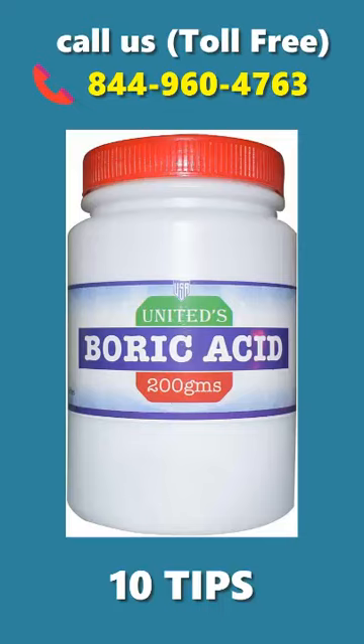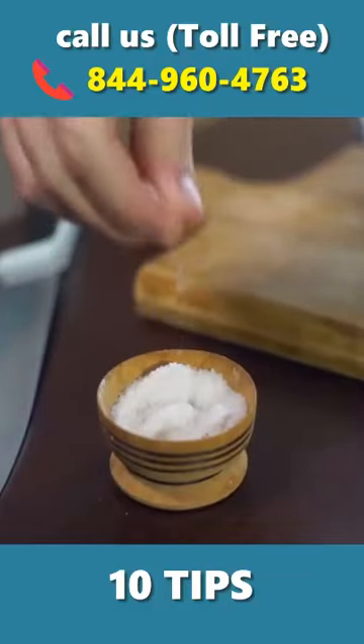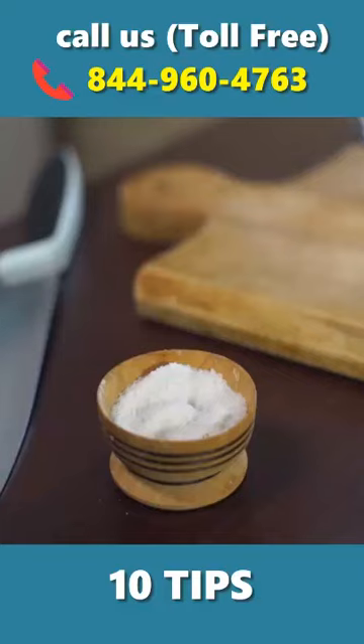Boric acid — this is one of the most effective home remedies for cockroaches. Baking soda — a mixture of baking soda and sugar is an effective strategy to stop the spread of these pests.